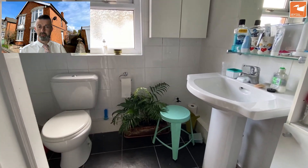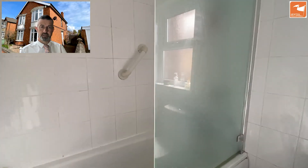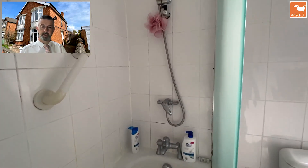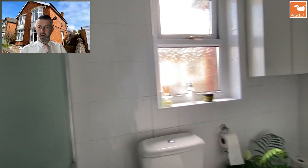The bathroom has a three-piece white suite with a low-level WC, a hand wash basin, and a panel bath with an over-bath mainstream shower and glazed shower screen.